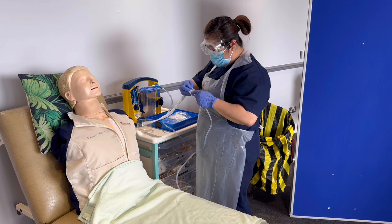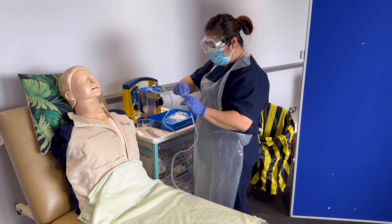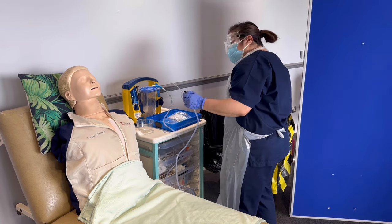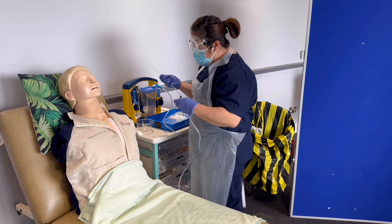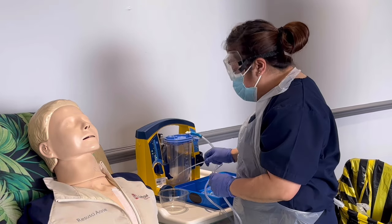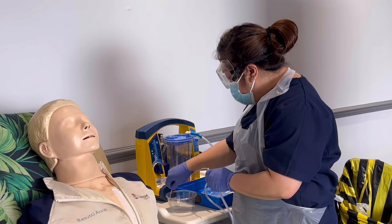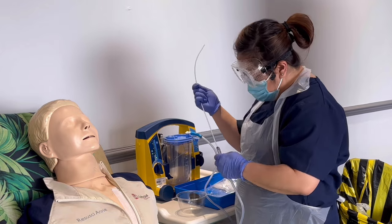I'm going to attach the suction catheter using an aseptic non-touch technique. Are you still okay? I know it's nerve-racking — don't worry, I'll be monitoring you throughout the procedure, and if you feel uncomfortable just raise your hand. Before inserting, I'm going to lubricate the suction catheter about 15 to 20 centimetres into the sterile water I prepared.